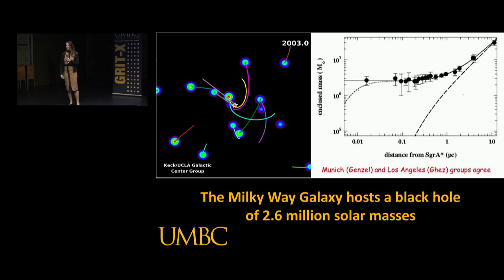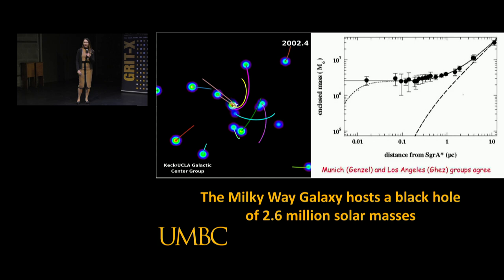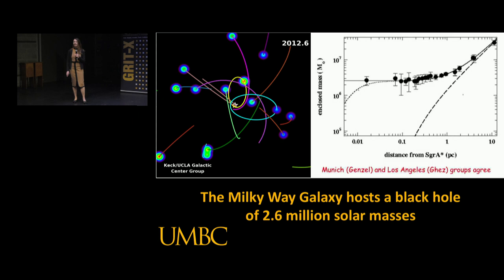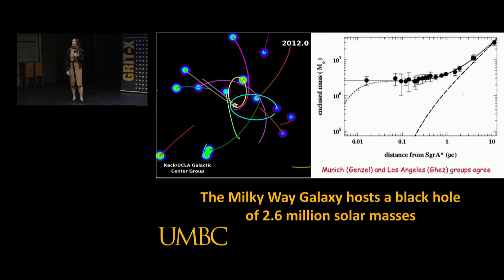If you want to understand the universe, the best place to start looking is essentially in your own backyard. What you can see on the left is some of the star orbits close to our galaxy's center, the Milky Way's center. This is data taken over a few years. Each of those points is a star and you can see its orbit being traced out. The little star icon marks an unseen object - you can't see any light from it.